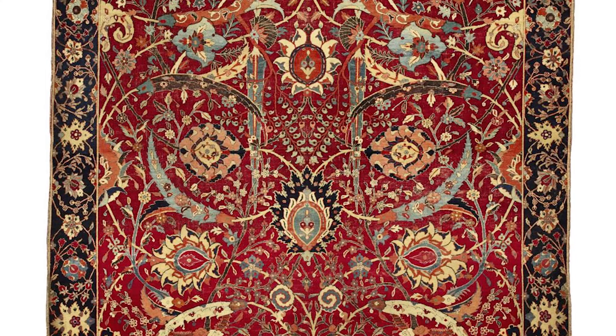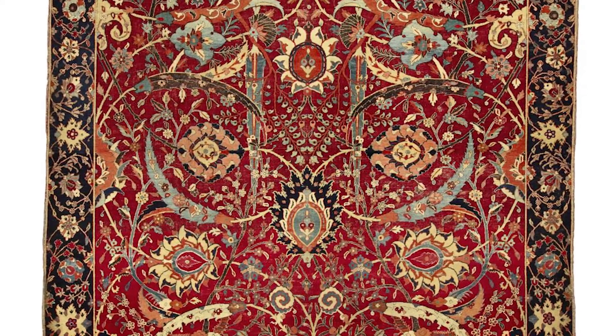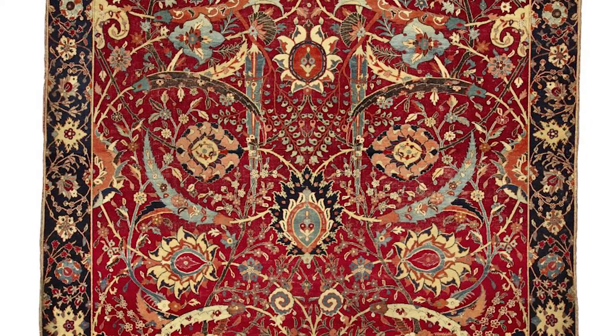The carpet featured one of the most unusual vase method designs, according to the auction house, and seemed to be the only known such rug with a red backdrop.